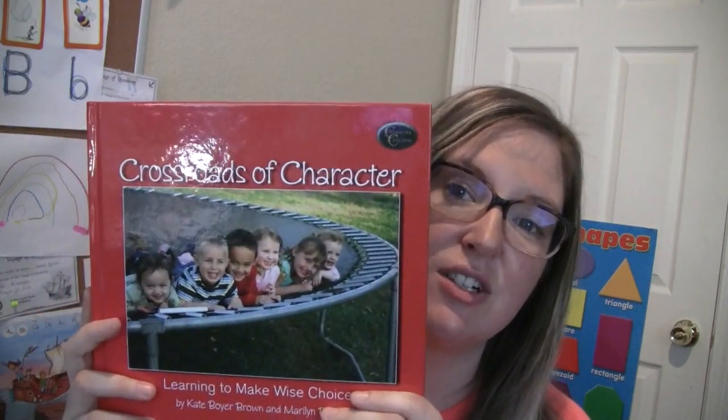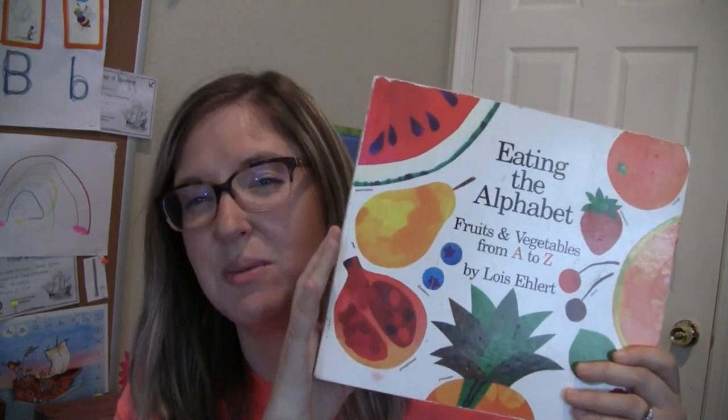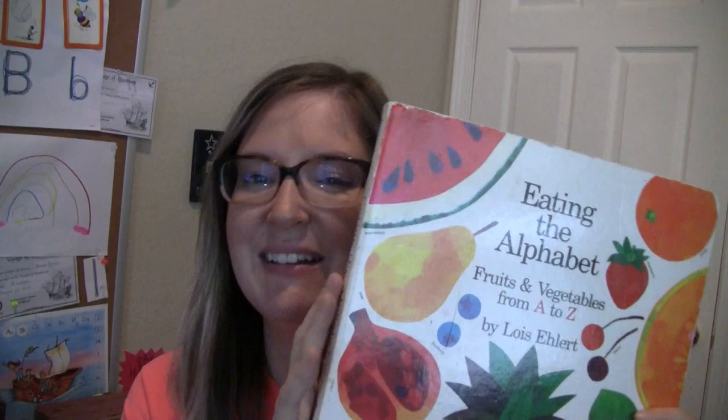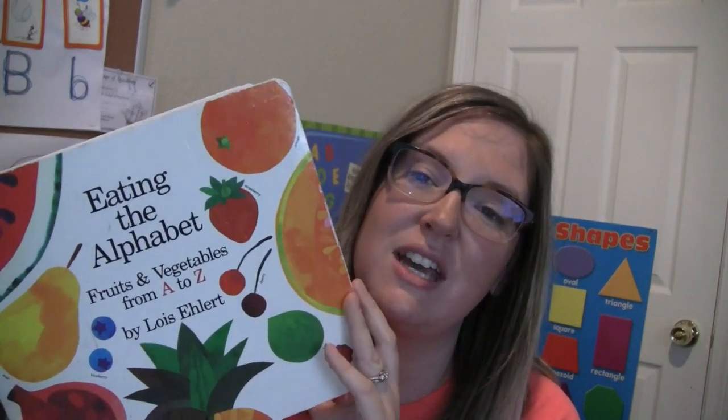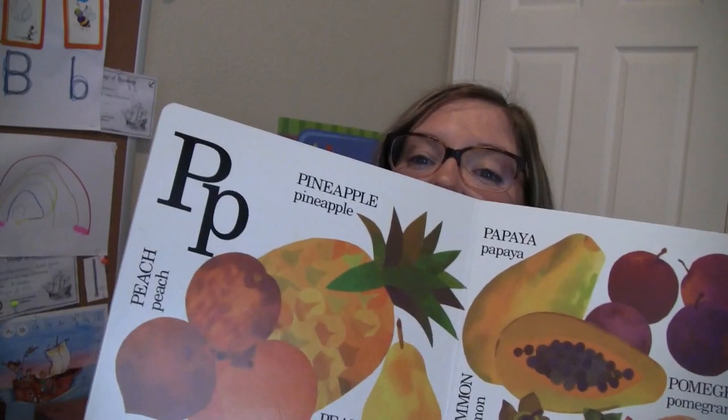Over in the Meadow, illustrated by Ezra Jack Keats, Crossroads of Character, and The Sailor Dog — so all these books come with the curriculum. It's not as many as their All Aboard the Animal Train curriculum, which I wish had more, but that's all right. They have a great book list in the back. I also added Eating the Alphabet, which might actually be on their book list. There are a lot of days where you do snacks that correspond with the letters you're learning, and I find this very helpful because I don't always have the snacks — so we can just talk about food that starts with that letter.